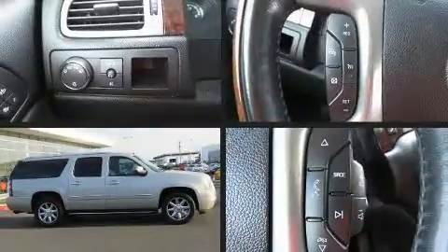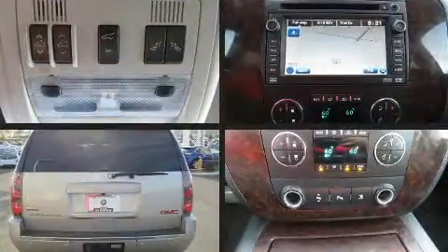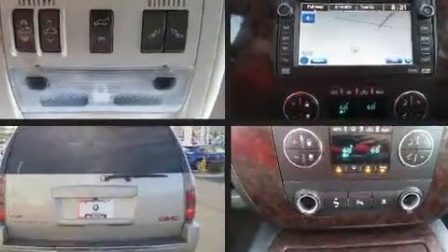Take command of the road in the 2009 GMC Yukon XL 1500. Smooth gear shifts are achieved thanks to the powerful eight cylinder engine, and load leveling rear suspension maintains a comfortable ride.